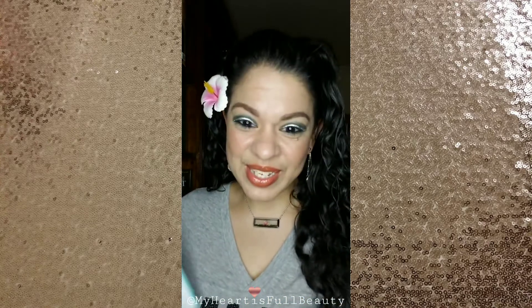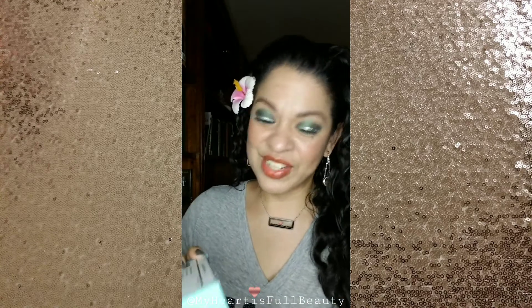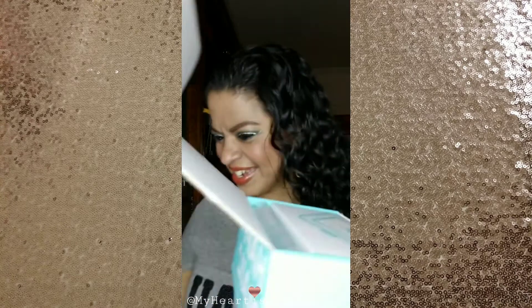Hi guys! I got some happy mail today and I'm so excited — I've been waiting all day to open this with you guys. So let's get started. These ones are sometimes confusing to open. There we go, I actually figured it out this time!